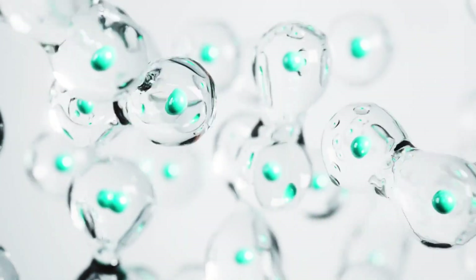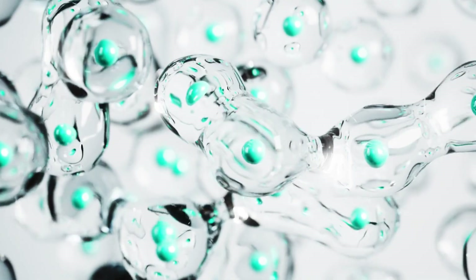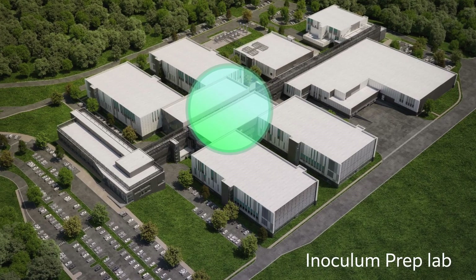All of it starts small, with that small vial containing millions of cells, vital to the medicines we help develop for our partners. Once on campus, the vial enters the production inoculum prep lab.